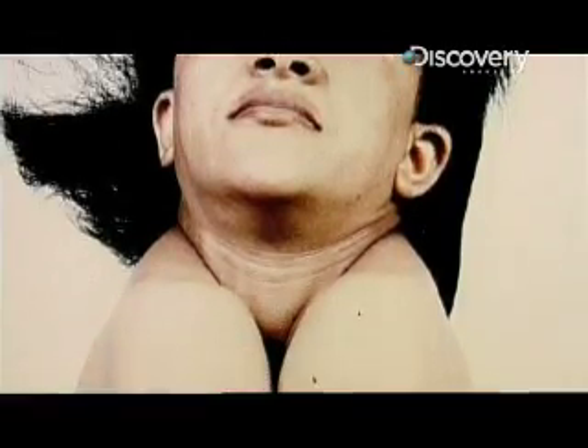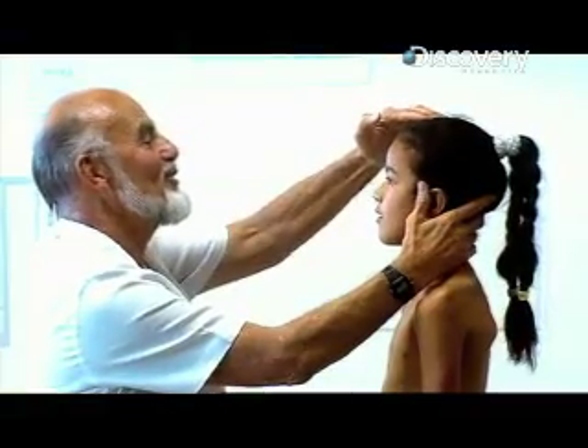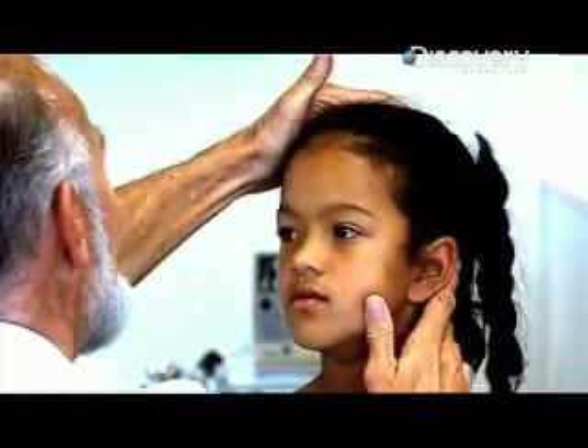But in extreme cases, people with Arnold's can do this. You've got a soft spot on the top of your head, all the way back there. The condition, although recognisable, is comparatively mild.